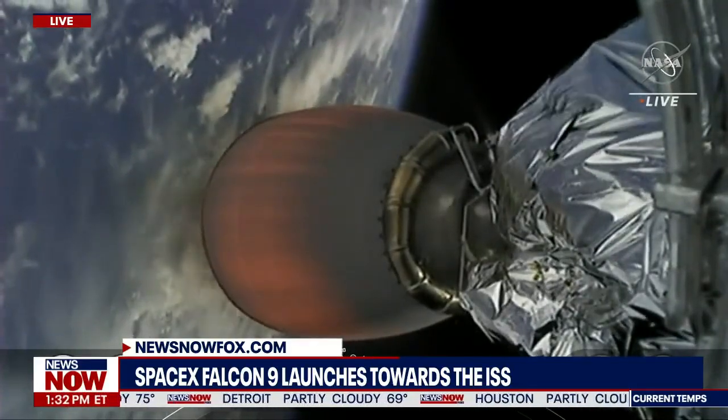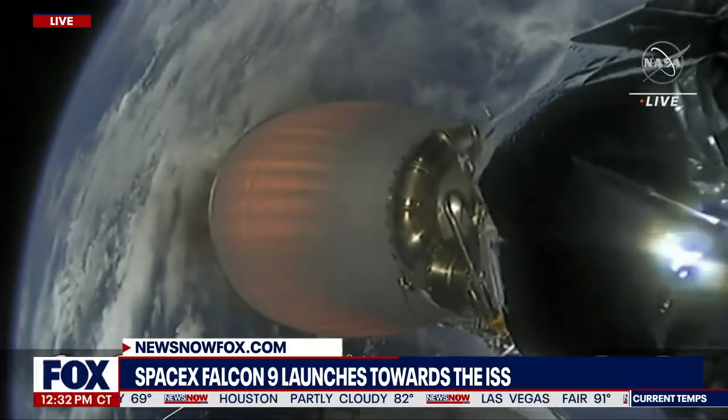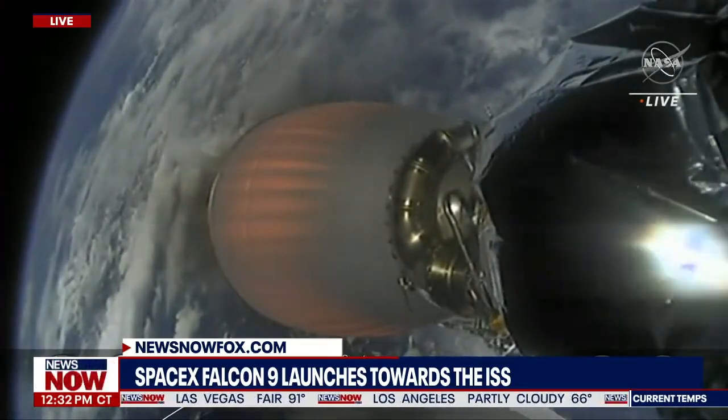Here's a shot of the second stage Merlin vacuum nozzle. You can see it's starting to heat up as we begin this burn. The second stage will continue to burn here for several minutes until about the T plus eight minute mark.